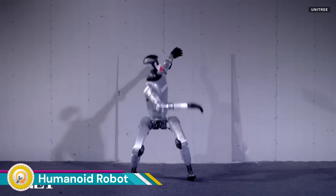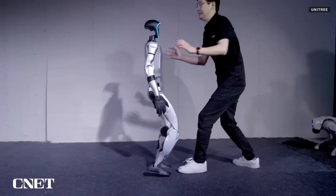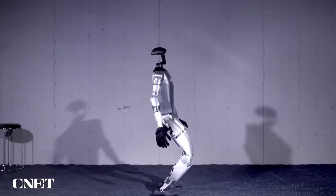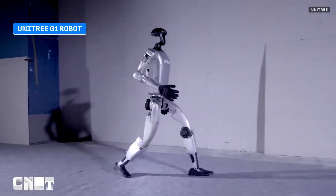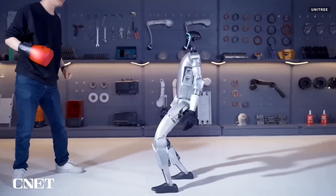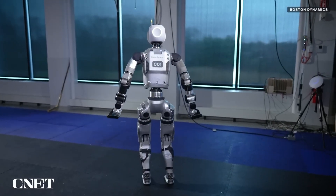The humanoid robot leaping into production signifies a major milestone in robotics, where advanced human-like machines transition from experimental models to large-scale production. This shift highlights significant progress in both technology and manufacturing, enabling robots designed to assist, collaborate, and operate alongside humans in various environments such as industry, healthcare, and customer service.